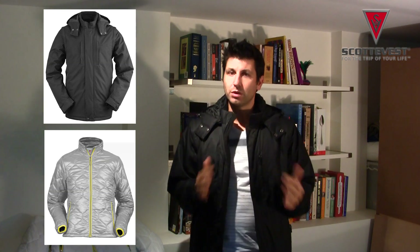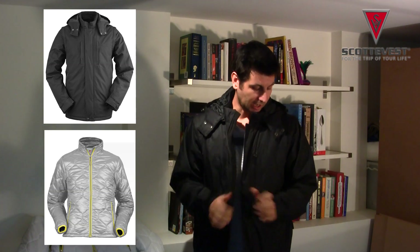The jacket feels fantastic on. I'm wearing the Revolution Plus and basically it's slightly thicker than the Revolution. It's got a quilted lining, so for those places that you're going that are quite cold it's fantastic. The jacket itself has removable sleeves and the material they use is breathable and also water resistant.